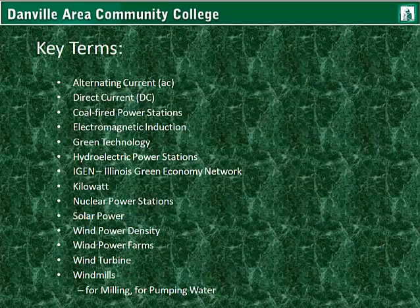The key terms for this lesson are: alternating current (AC), direct current (DC), coal-fired power plants, electromagnetic induction, green technology, hydroelectric power stations, the Illinois Green Economy Network, nuclear power stations, solar power, wind power density, wind power farms, wind turbines, and windmills. You need to complete the assigned reading if you have not already, finish the history of wind energy paper, and take the Module 1 Lesson 1 Quiz as soon as possible. As noted on the outline, there are two more lessons for this unit.